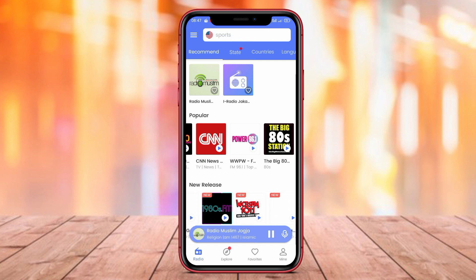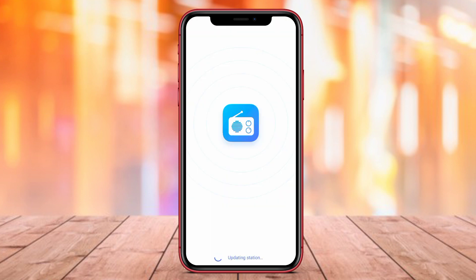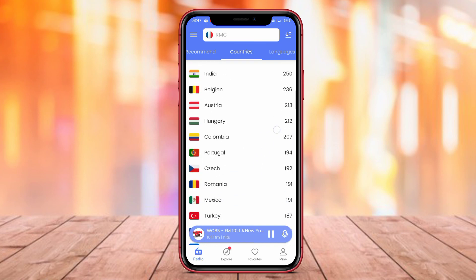That wraps up our discussion on the best radio apps for Android. We've explored Radio FM, MyTuner Radio, and MyRadio, highlighting their features and functionalities. Thank you for watching and see you in the next one.